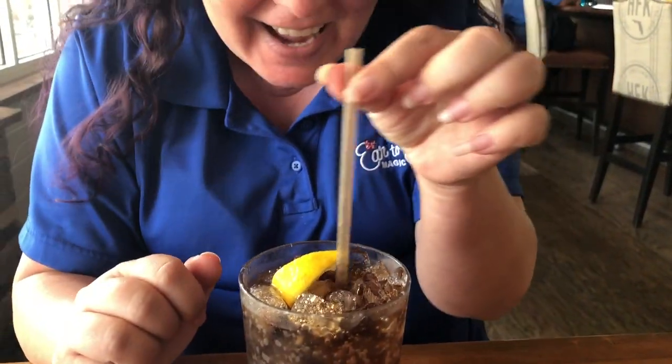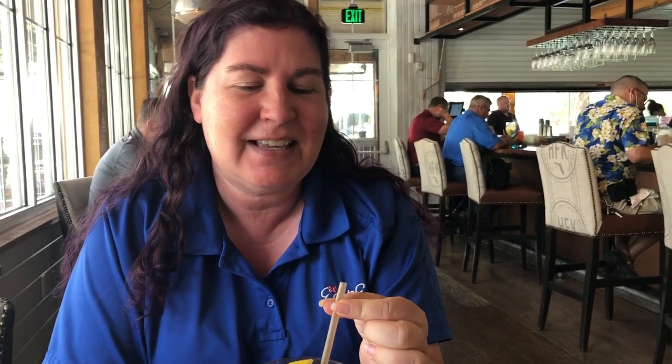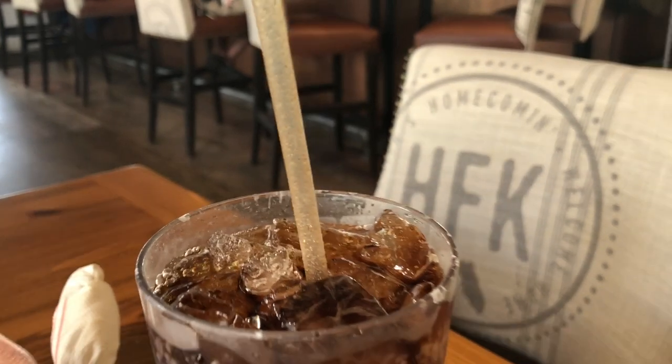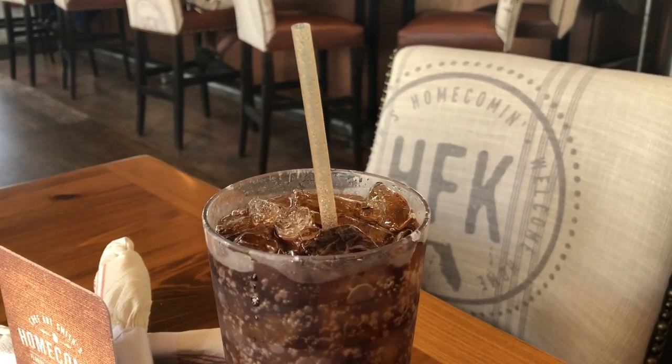Susan's already excited because of the straws — they're agave straws. Why are they more special than paper? Because they don't get mushy. They actually last the entire meal, and they are environmentally friendly — the same as paper as far as being environmentally conscious, but they stay a straw the entire meal. They're awesome. I wish the rest of Disney would incorporate agave straws.